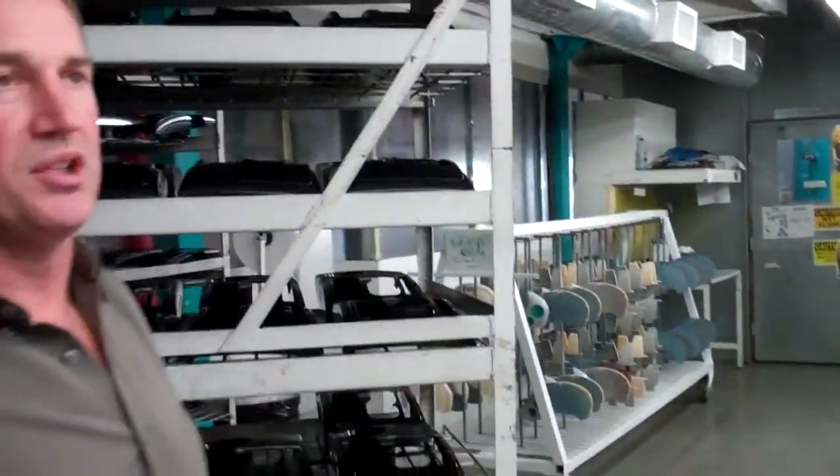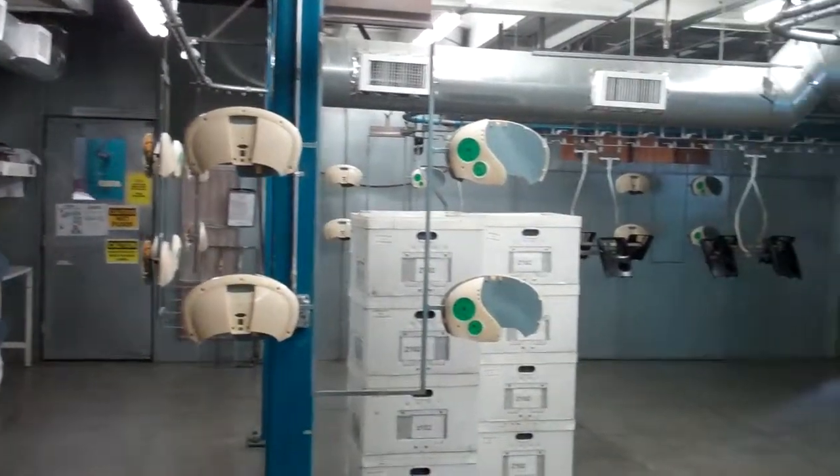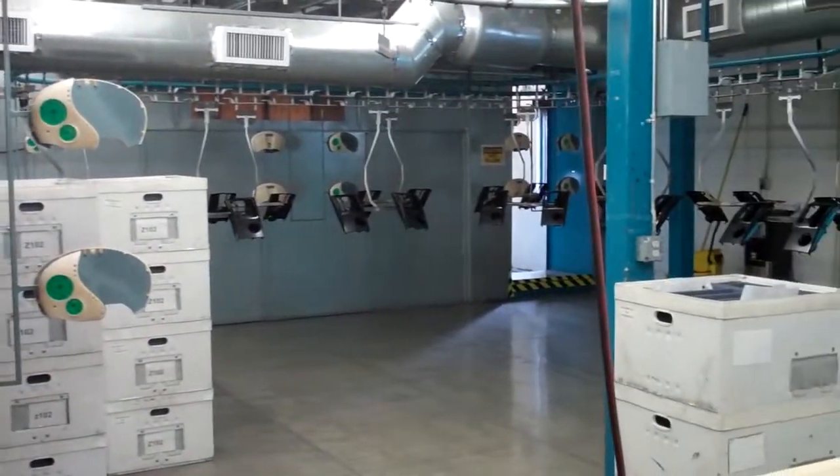There are two conveyor lines. One runs upstairs to a spray booth, and that's painting the Toyota Tacoma part. We have the line heading downstairs.